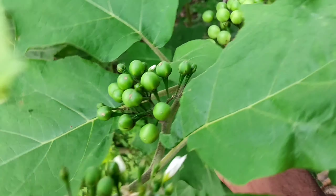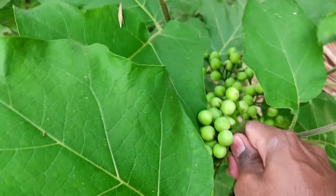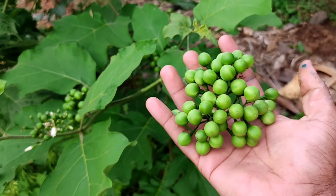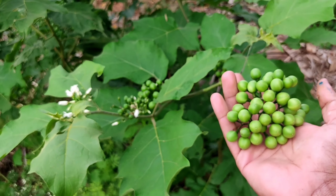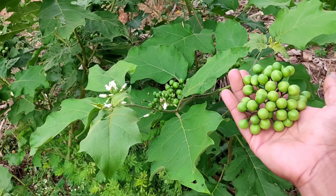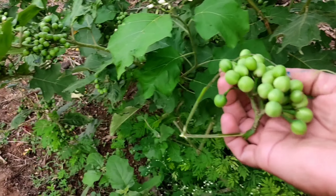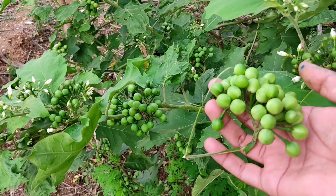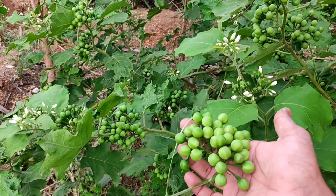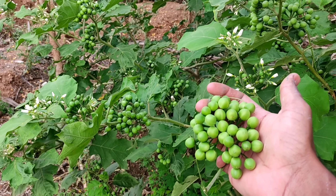Turkey berry also helps to build a good immune system and can be recommended to people who have immune issues. People who have breathing issues or asthma can also take turkey berry. Many people have started using ready-made masala, which results in ulcers. Turkey berry has a nature to cure mouth, stomach, and intestine ulcers. Children who have nutrition deficiency issues can be fed turkey berry, and we can practice our children to take turkey berry from childhood.